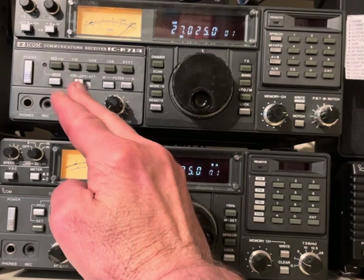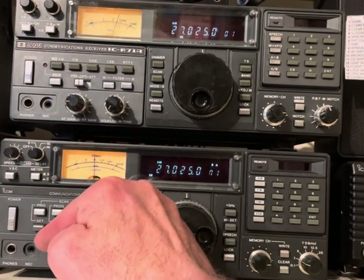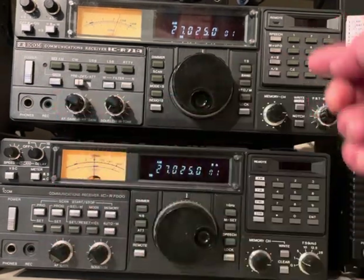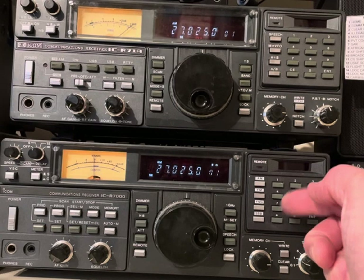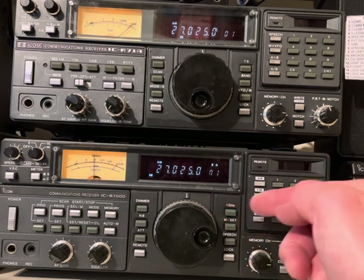Sorry for the profanity there — that's what you hear on this frequency. But I can hear CB on both of these. This one's on an HF antenna and this one's on a discone, so it's not going to hear CB very well on a discone, but they do overlap a little bit in frequency coverage down there.